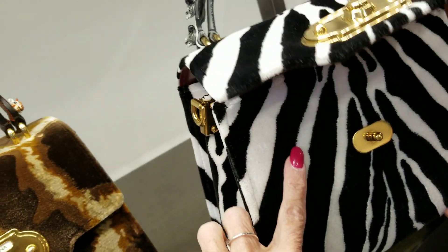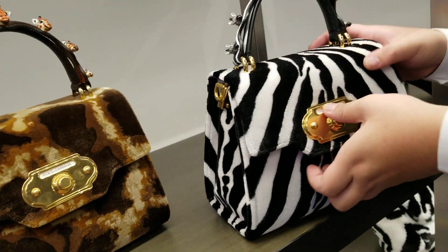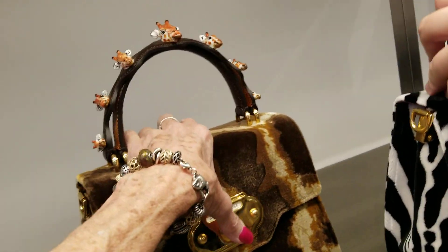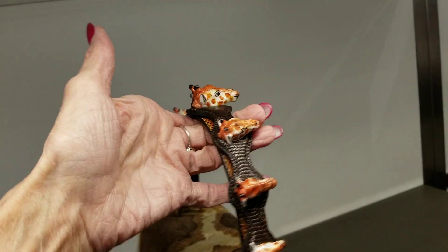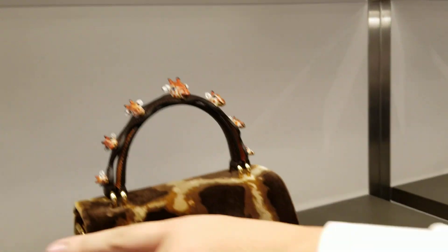Were these in the retail stores? Yes, all of our bags are from the boutique. So this is probably about the same price. Yes, these two are the same price. I believe this one is at a better price.